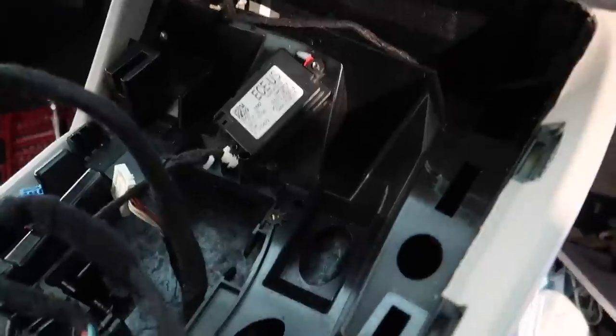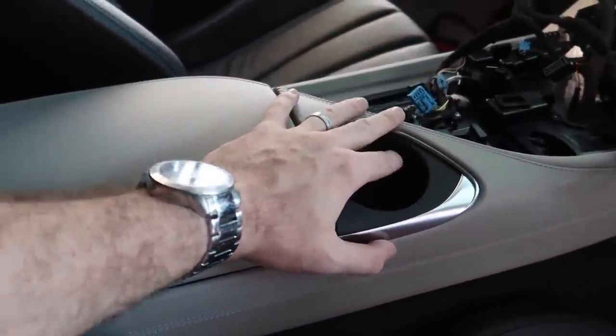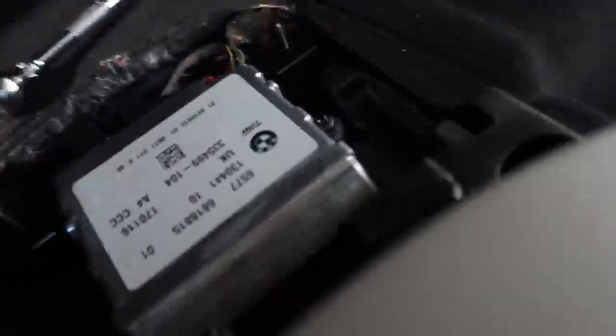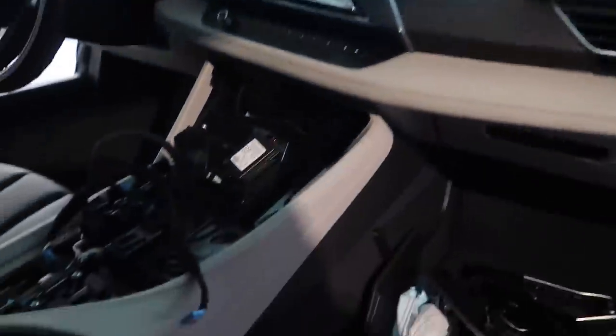I removed all the wires and four center console screws — one under the cup holder, one more behind it, and two more visible ones. I suspect there's something underneath the cup holder too, so I'm playing around to figure that out. The rear portion of the console actually comes off separately — pull up on it to expose two more screws. Once those are out, I can wiggle the whole thing free and access the main system and the screen cable.